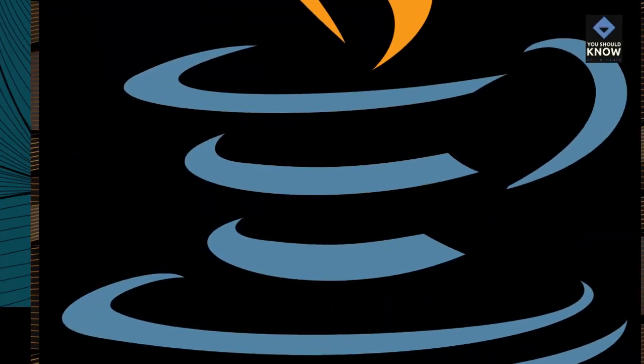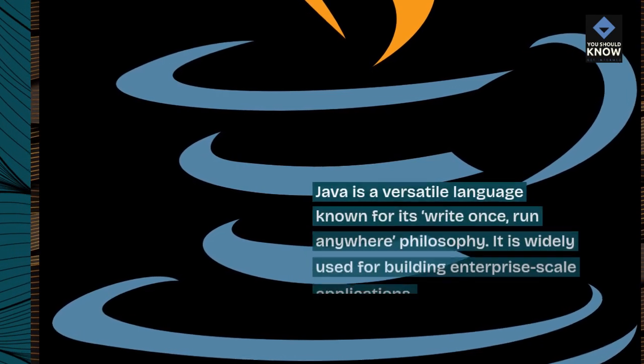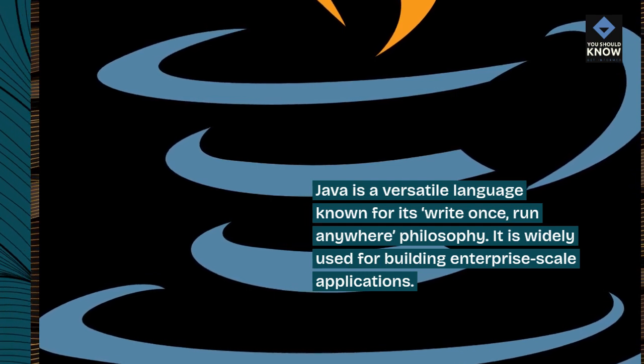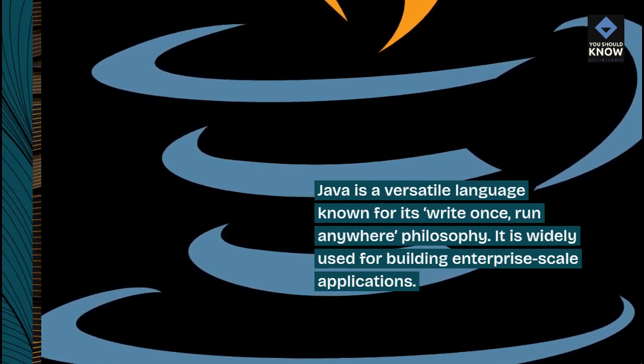Java is a versatile language known for its write-once, run-anywhere philosophy. It is widely used for building enterprise-scale applications.